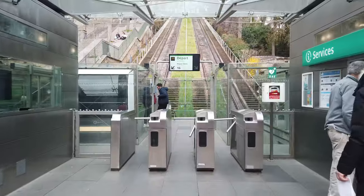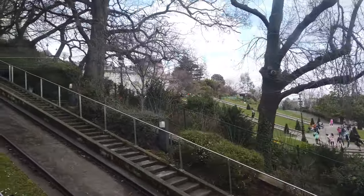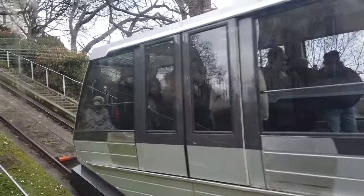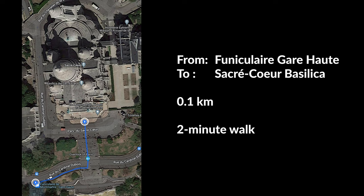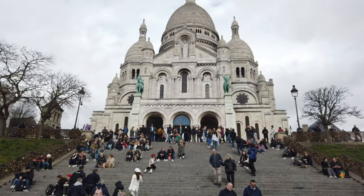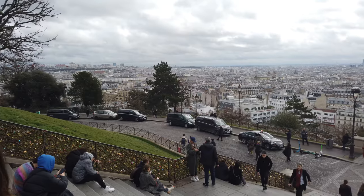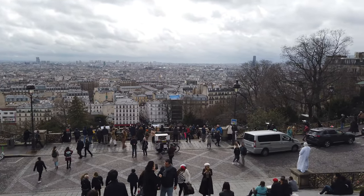Let's get to the lower station of the Montmartre Funicular. With your Mobilis ticket there's no need to queue — imagine the time saved in summer! If you prefer, you can take the stairs right next to the Funicular; after all, there are only 222 steps. Here is the Sacred Heart, the first must-see site on our journey. From here the view of Paris is wonderful.